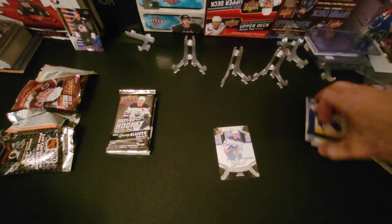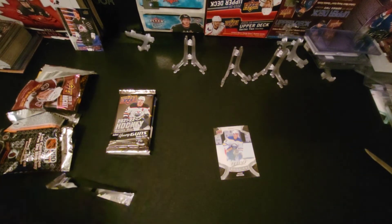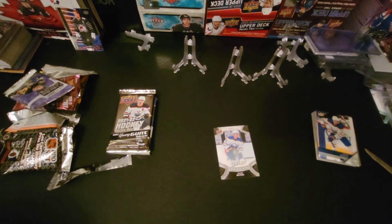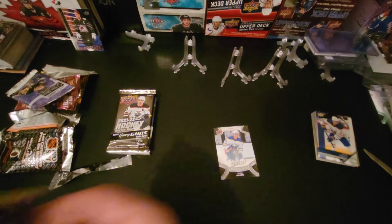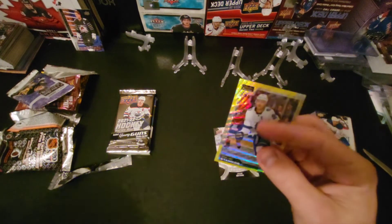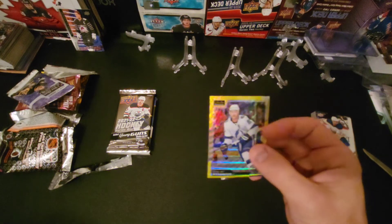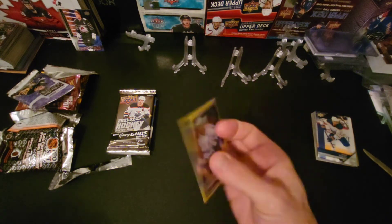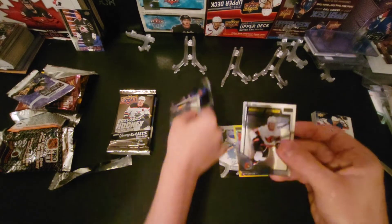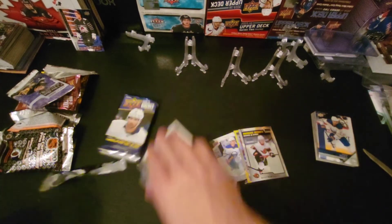Now we're on to OPC Platinum. What do we got? Oh, we got him! So this came out of a blaster — it's Steven Stamkos Yellow Surge, and a rookie — Tom Stutzle rookie.